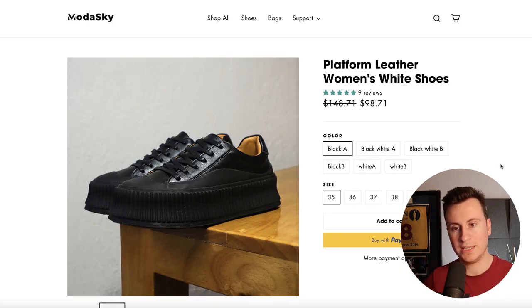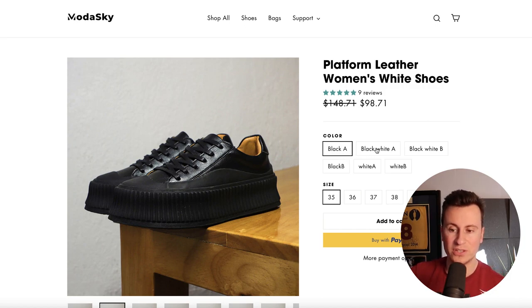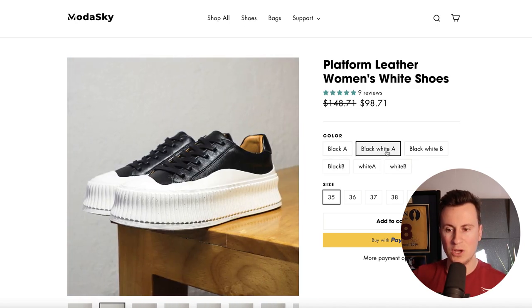I've looked through pretty much every product on this website and the same problems keep reoccurring — housekeeping issues I see in quite a few Shopify stores. People aren't taking the care and attention that product pages need to look professional and make sense. For example, the variants say 'Black' with a capital A. I'm not going to pay $100 for shoes called 'Black A.' You also have 'Black lowercase white A,' 'Black lowercase white B,' then 'Black no-space capital B, white A, white B.' Everything needs to be uniform — either give each color a proper name or make sure capitalization and spacing are consistent throughout.